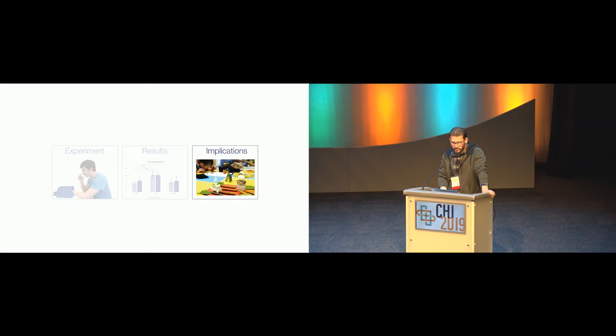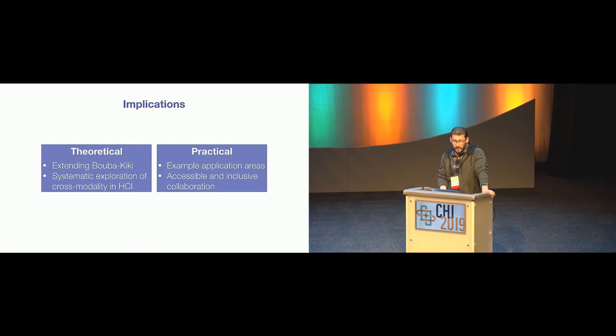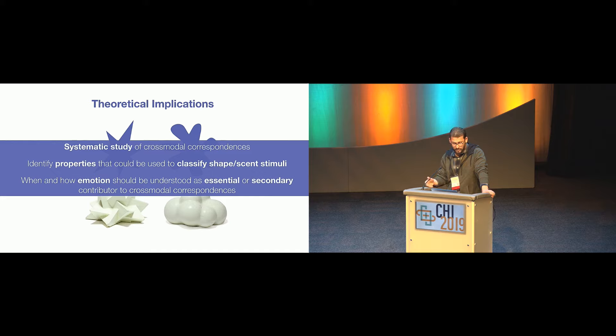To summarize our findings: we found a tendency to associate spiky shapes with lemon and rounded shapes with vanilla, and the combination of spikes and lemon tends to induce excitement, while roundness and vanilla tends to induce calmness. In theoretical terms, we were able to systematically demonstrate that the Buba-Kiki paradigm can be extended to the realm of 3D tactile experience, olfactory experience, and emotions. This opens up space for new systematic studies of cross-modal perception and interaction in HCI, including identifying properties to classify shapes and stimuli, and determining when emotions should be considered essential to cross-modal shape-smell correspondence.